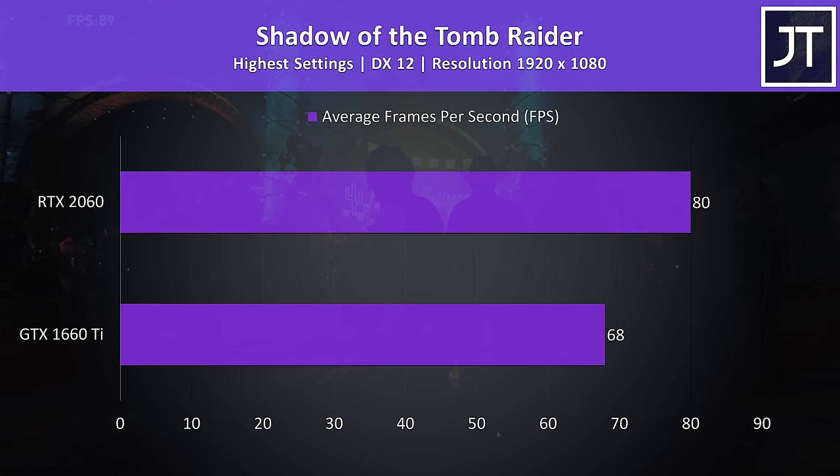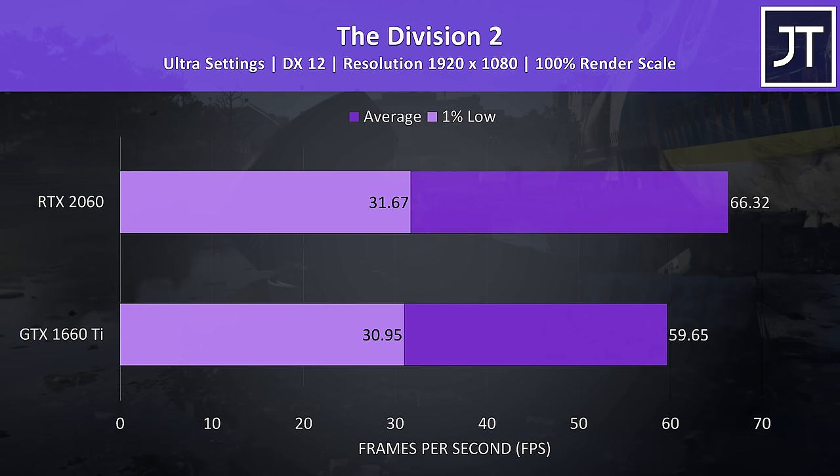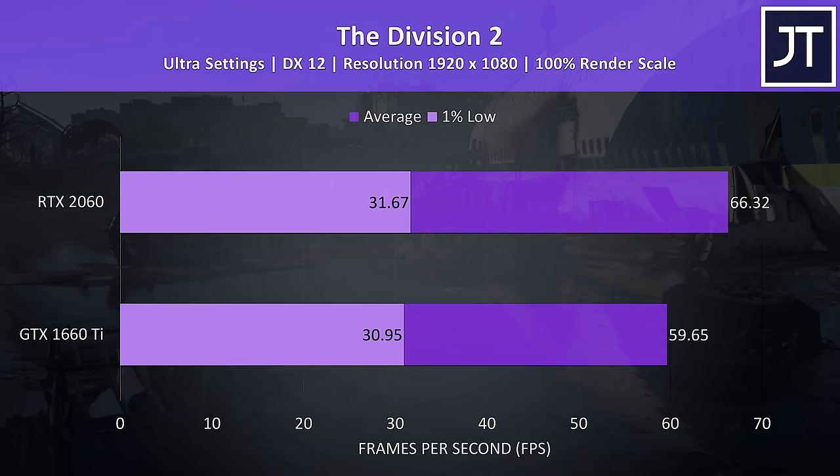The Division 2 was also tested with the built-in benchmark at ultra settings. There was no real difference in terms of 1% low in this game, while the 2060 was able to achieve an 11% higher average frame rate over the 1660 Ti.